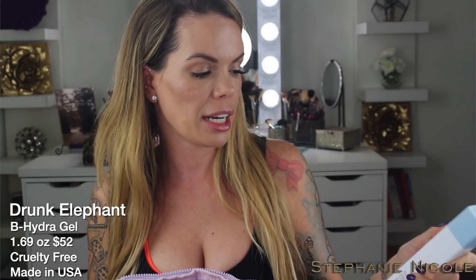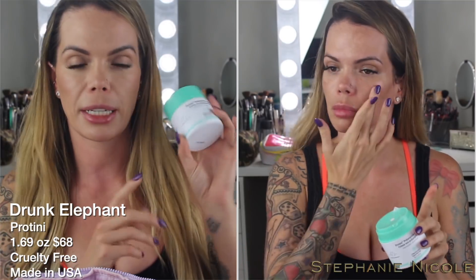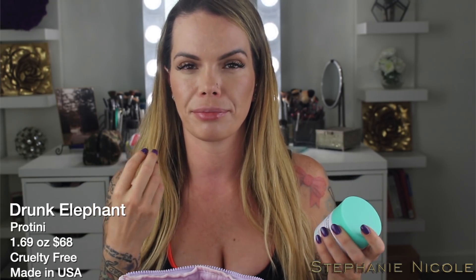Then I went on with the Drunk Elephant B-Hydra Intensive Hydration Gel, just to help hydrate my face because of the long flights and air conditioning — I knew my face needed that moisture. Then I went on with the Drunk Elephant Protini Polypeptide Cream. The packaging on these is not glass — no muss, no fuss — I can throw these in my bag and know they're not going to explode. The amino acids give my face that bounce. This is really the thickest moisturizer I'd use during the day since I was in warmer climates walking around a lot, and I didn't want anything too heavy that would make my foundation slip and slide.